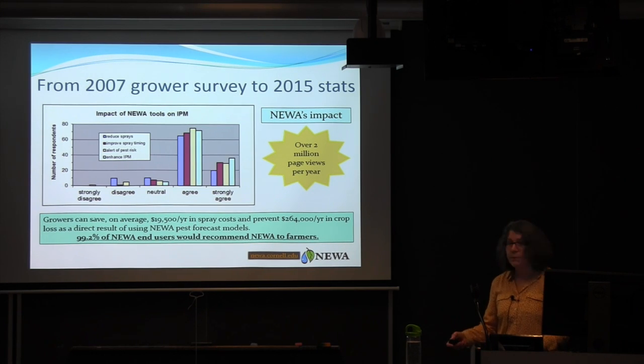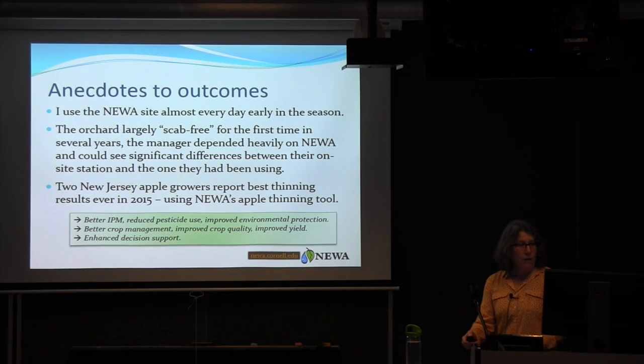We now have over 2 million page views per year in NUA. Anecdotally, one manager reported the orchard was largely scab-free for the first time in several years using the site almost every day. Two New Jersey apple growers had the best thinning results ever using our tool. The outcomes include better IPM, reduced pesticide use, improved environmental protection, better crop management, improved crop quality and yield, and enhanced decision support.